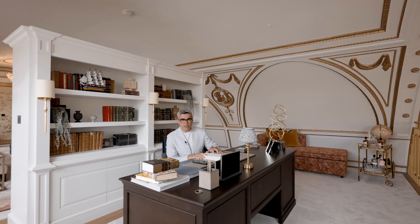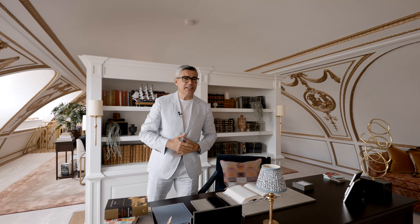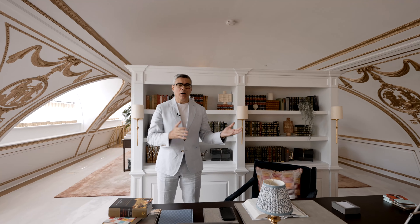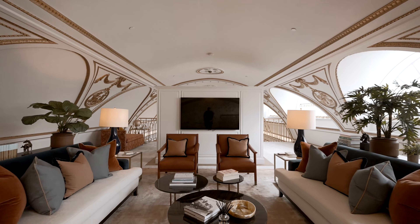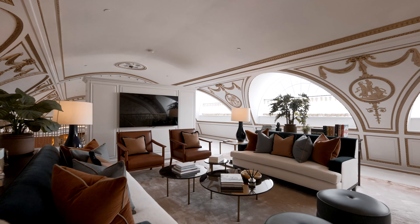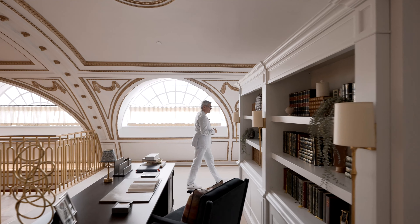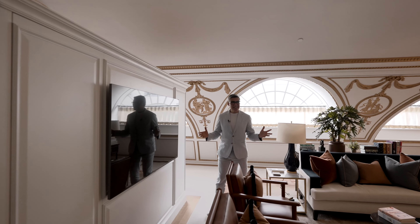There are two different mezzanine areas in the residence. This one is more like a vintage librarian study, while the other one offers a bar and a games room. It's quite an experience, isn't it?